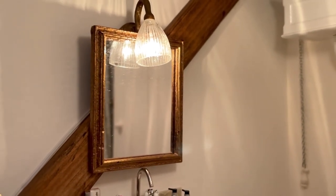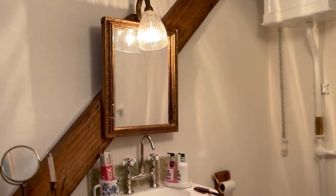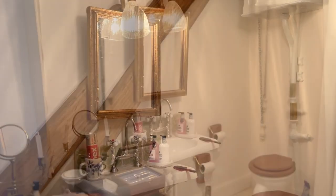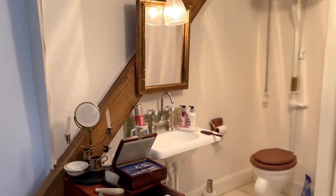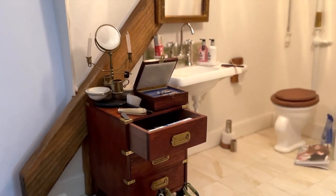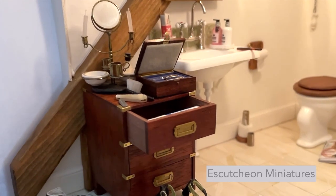The mirror was simply made from an old frame I had. And the light, which I painted a bronze color to match the mirror, is a fairly standard brass one from Heidi Ott. I like the glass shade and the way it casts pretty shadows on the walls and ceiling. Next to the sink is a small mahogany chest of drawers for storing all those bathroom essentials.